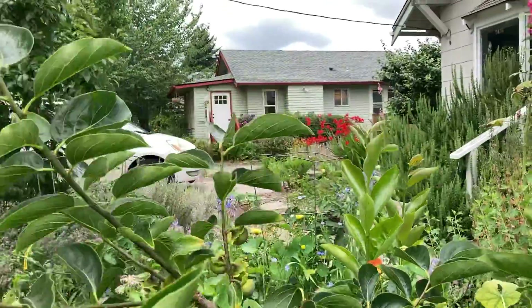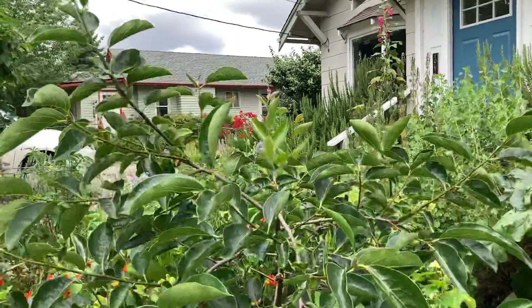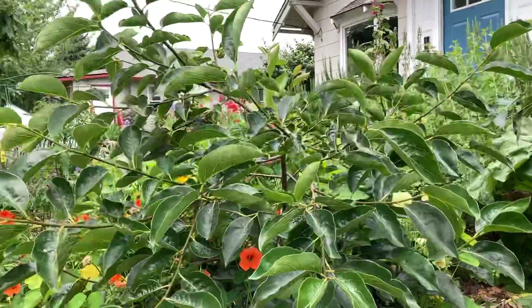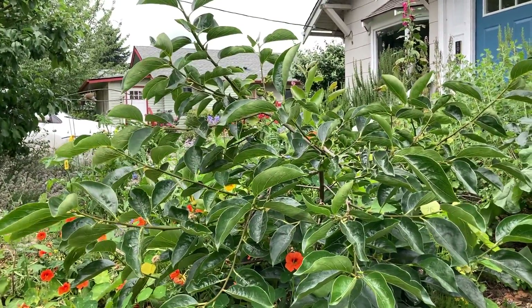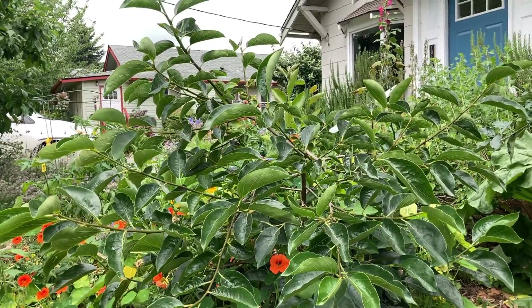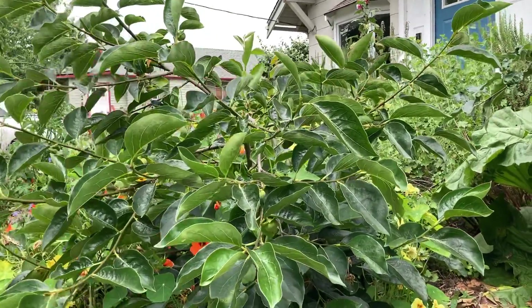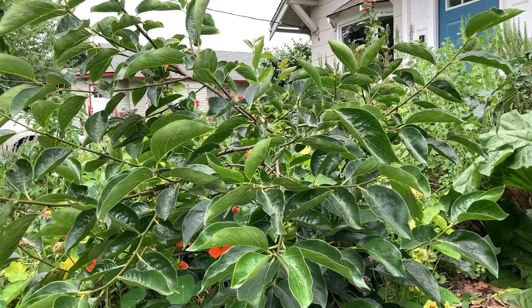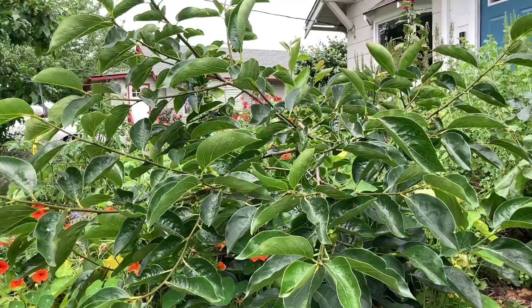Your persimmon is going to want a nice rich humus, and it benefits greatly from a good layer of mulch. I don't in any way water this plant — I have a strict policy that my fruit trees have to be able to take care of themselves. It gets bucket watered for the first two years: one deep heavy drink a week of a five-gallon bucket, and other than that I don't water it. It does well with companion planting, green manure, and cover cropping around the base of it.